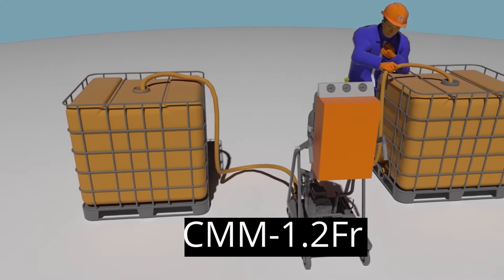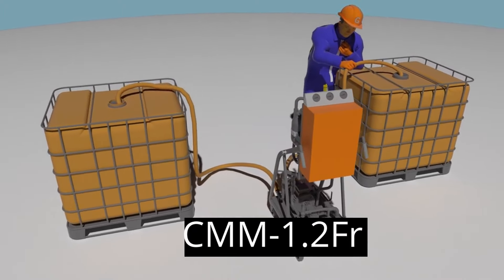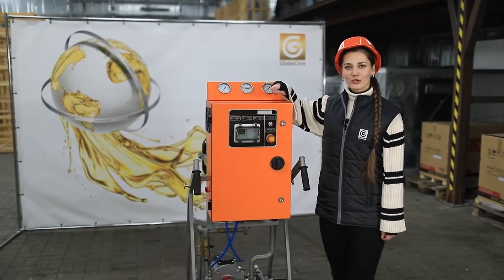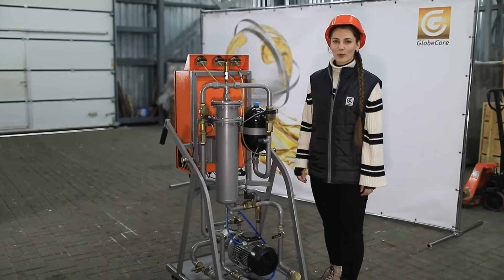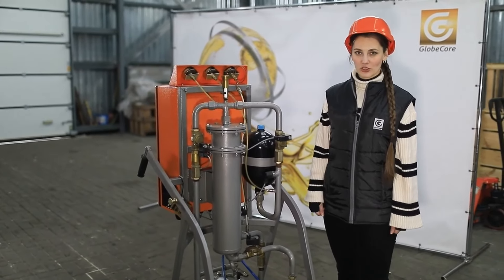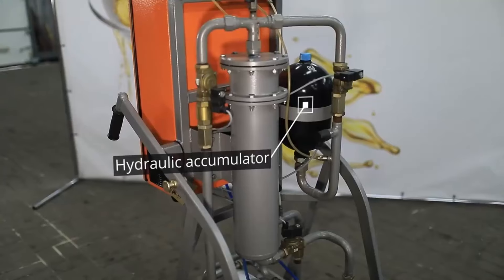It is effective even while operating the equipment to which it is connected, and can be operated right at the location of oil-containing equipment. In the GlobeCore plant, the operating modes and their duration are determined automatically.